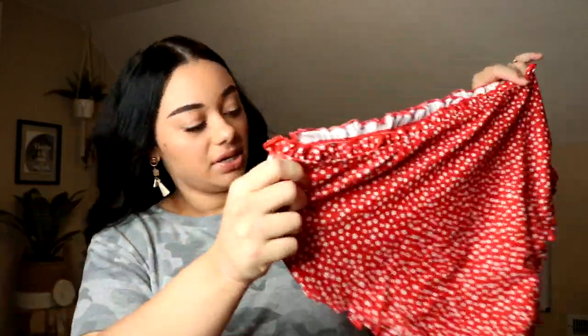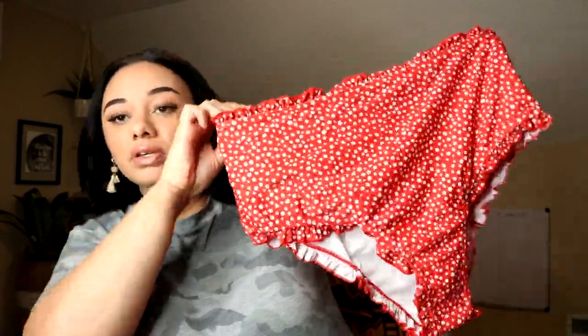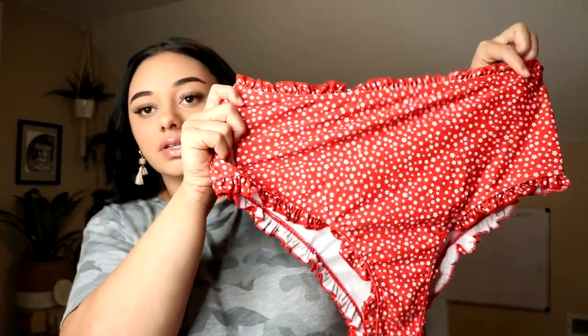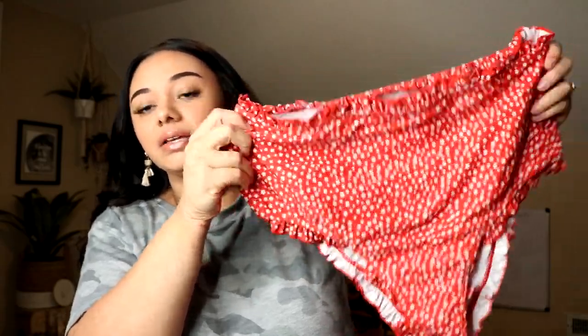So this is the bottoms — same thing, nice and ruffly. What is probably the most important part is that this is high-waisted. So for your little plus-size girl here, this is nice to cover up that belly. Can't wait to try that on.